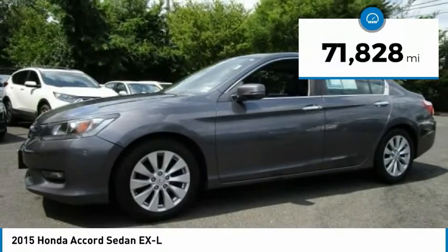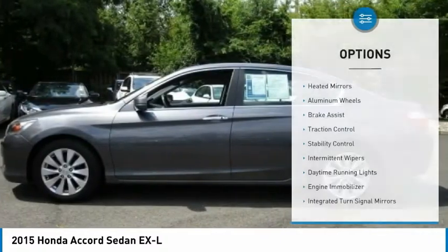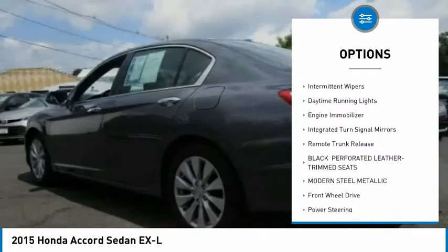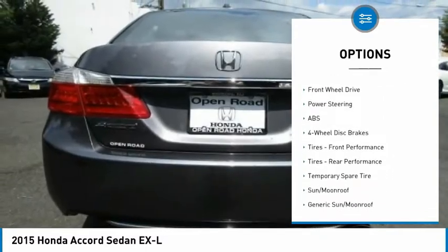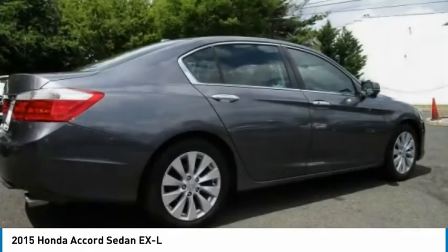This vehicle has less than 75,000 miles. Here are some of this vehicle's great options: heated mirrors, aluminum wheels, brake assist, traction control, stability control, intermittent wipers, daytime running lights, engine immobilizer, integrated turn signal mirrors, and remote trunk release.